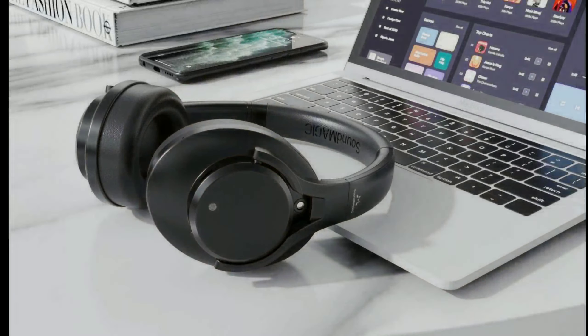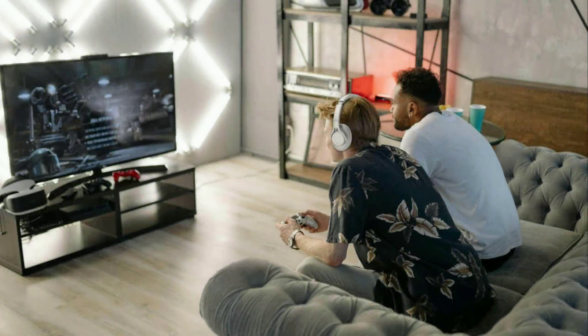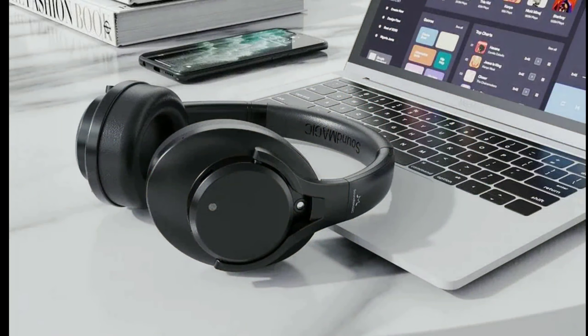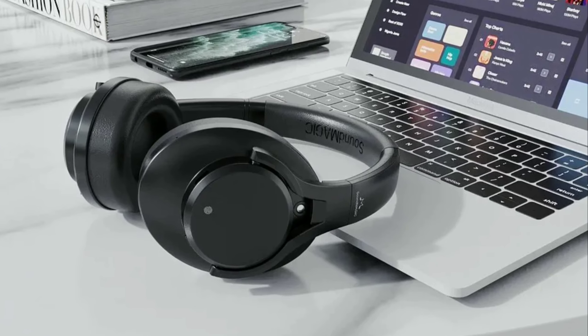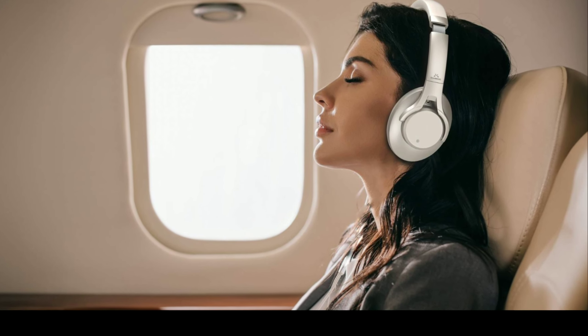Soundmagic has released a new headphone. The model we're looking at is the P58BT. The P58BT is an ANC wireless headphone that is going to rival Sony's premium WH-CH720N. This headphone is very elegant, and I actually like what I'm seeing with this new release.